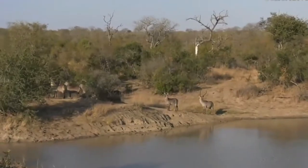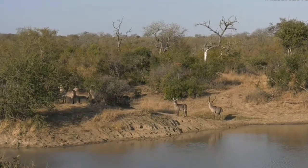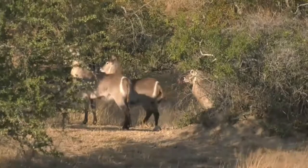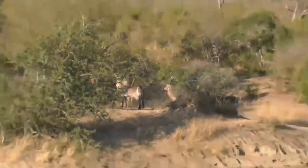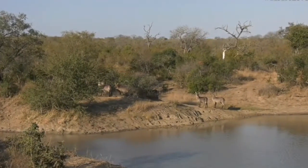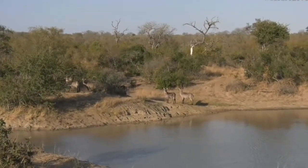Now there's some birds alarming, and you can see the waterbuck all staring into the drainage line. You see where their attention is focused? There's also a go-away bird pitched quite high up on the tree which you can't see, but I'm watching it. It hasn't started alarming just yet. We might turn back and go and have a quick check in that drainage line — maybe somebody is moving around here.